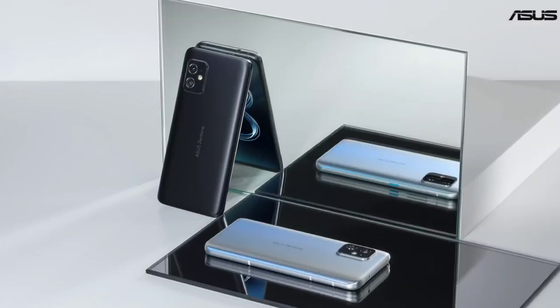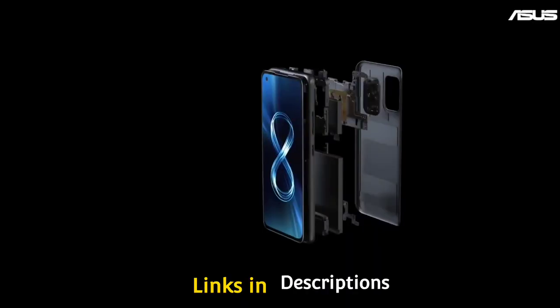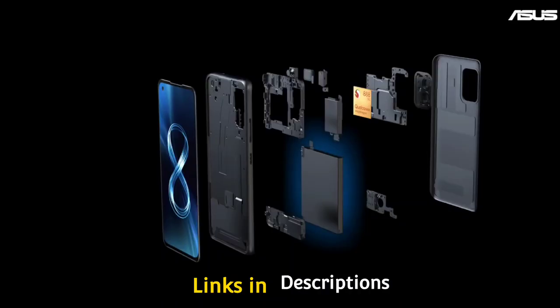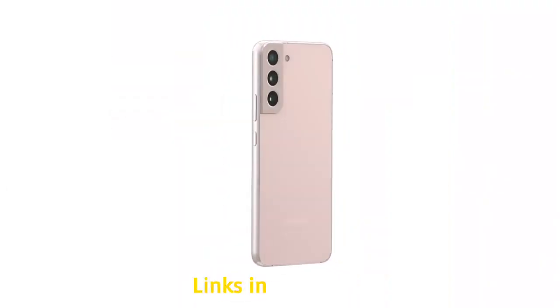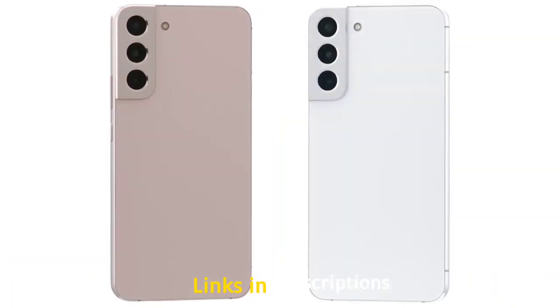The best compact phones offer a perfect combination of small size and big power. Just because they are compact and small doesn't mean their specifications are smaller too. Whether you have smaller hands or just don't feel the need to have a phone the size of a dinner plate, the best small or compact phones are brilliant buys. In this video I am going to show you five amazing compact phones that you can consider to buy.